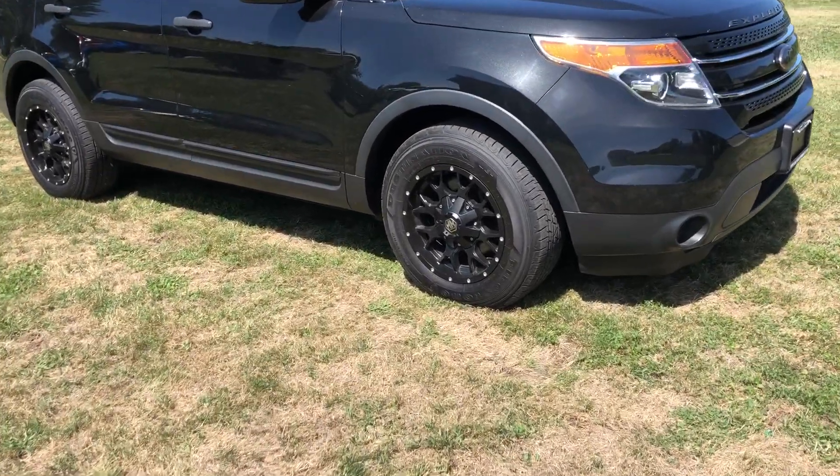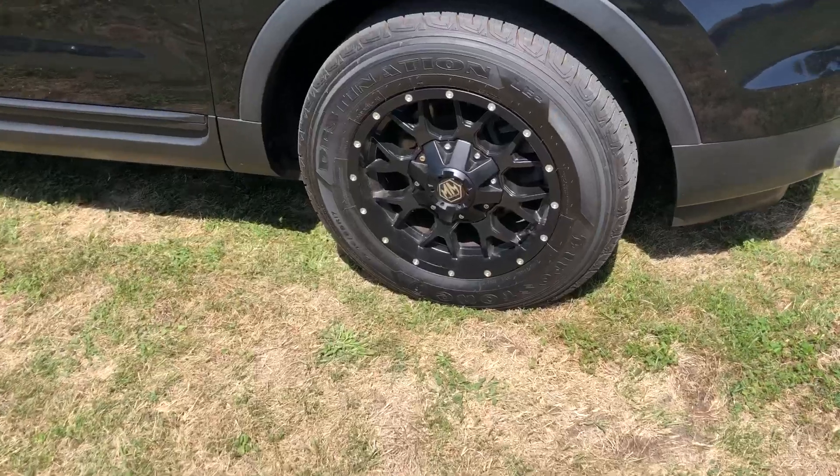First thing you're gonna notice, this thing has custom rims and tires on it. The tires on this car are practically brand new.